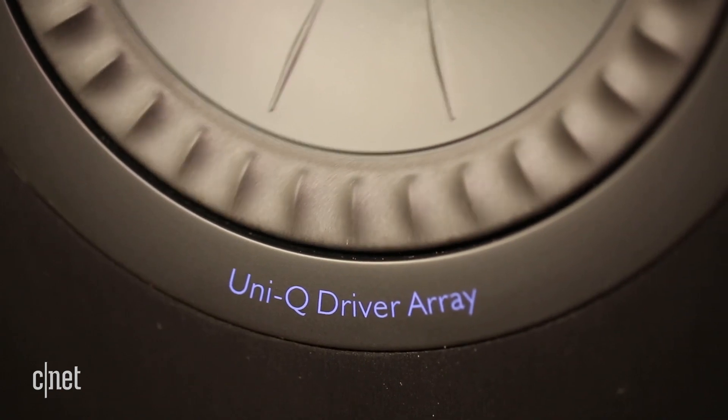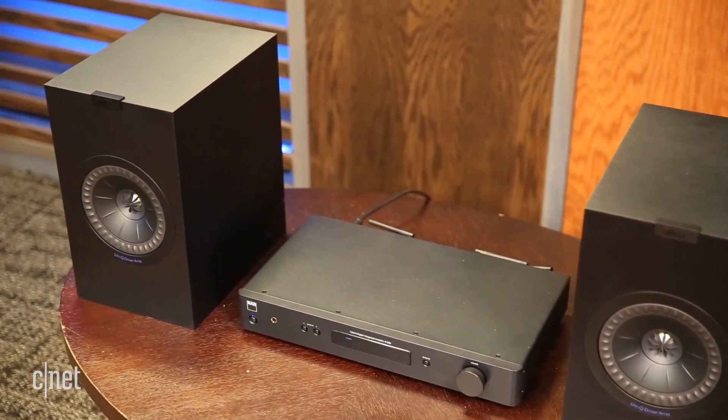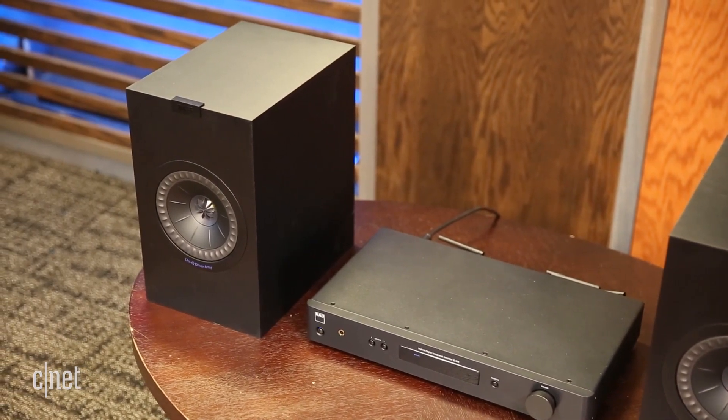The KEF is less fussy about the amplification you use or the type of music you listen to than most audiophile designs. They simply sound good.